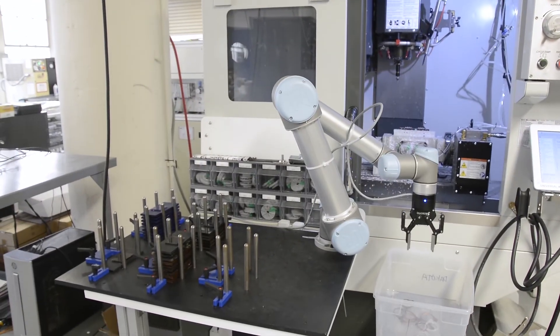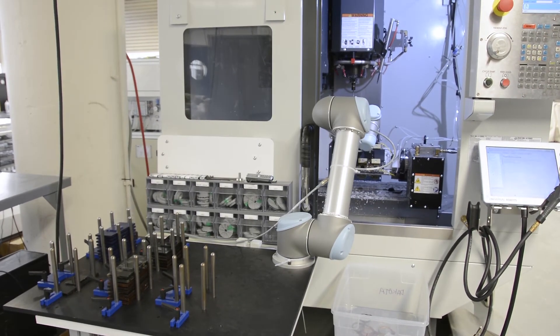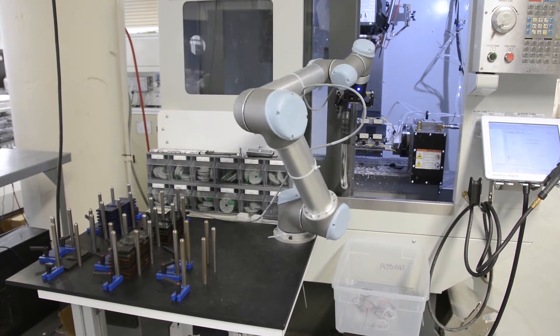The real issue was that the integration costs of most robotic solutions are three, four times the cost of the actual physical product itself. When we worked out a solution with Axis and with the UR5 and a robotic gripper, the integration cost was a fraction of the actual purchase price, and so that made it tenable for a small company of two people to integrate a robot into our solution.